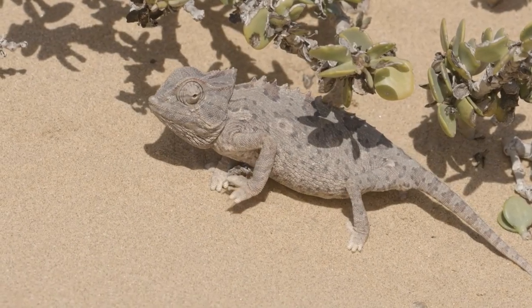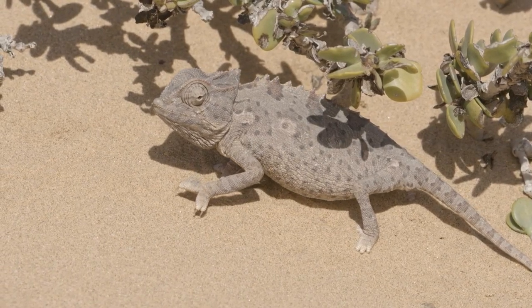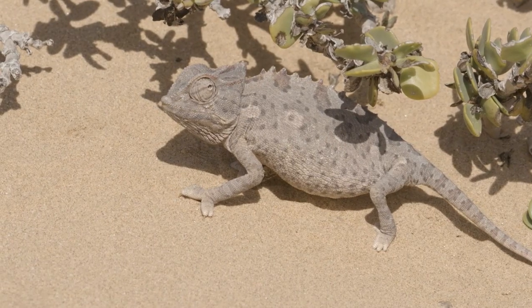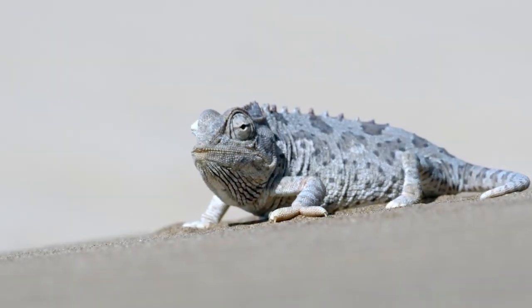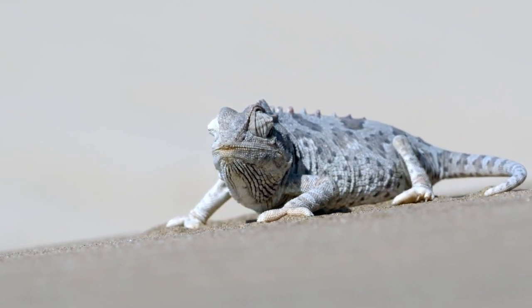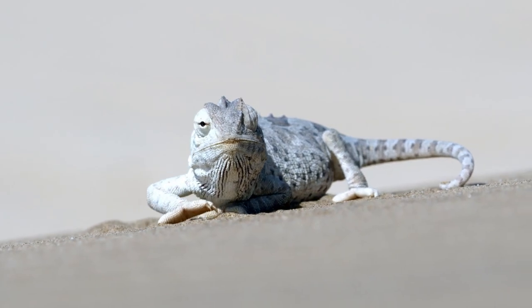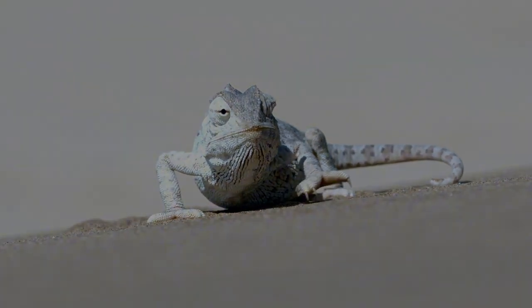The Namakwa chameleons, with their ability to change color, offer a vibrant glimpse into the adaptability of desert life. Their daily quest for survival is a dance with the shifting sands and temperatures of Namibia. These chameleons not only blend in, but stand out as marvels of evolution in their arid home.